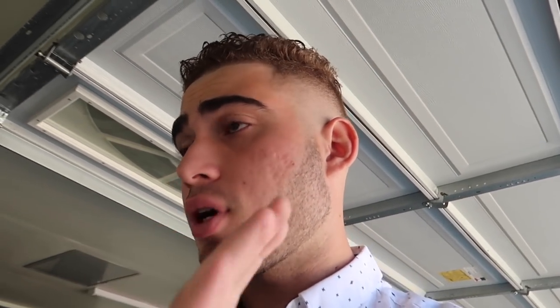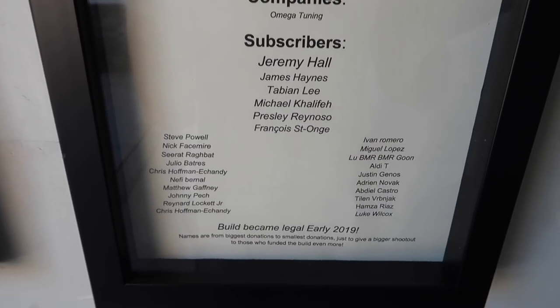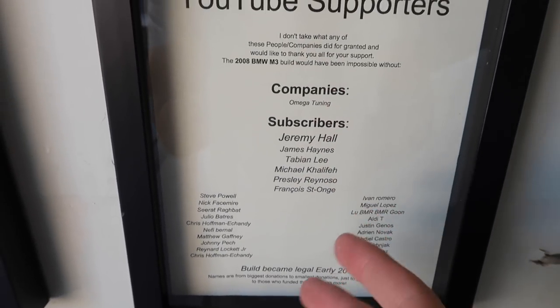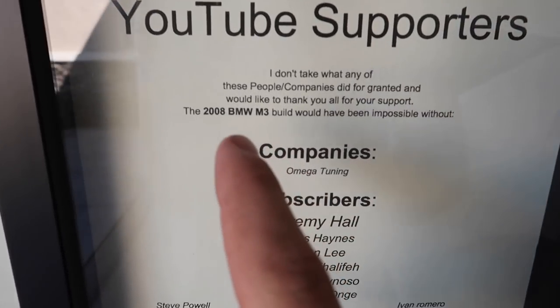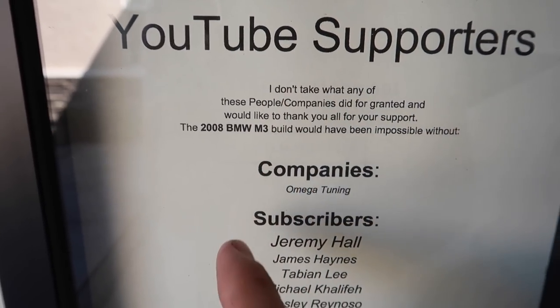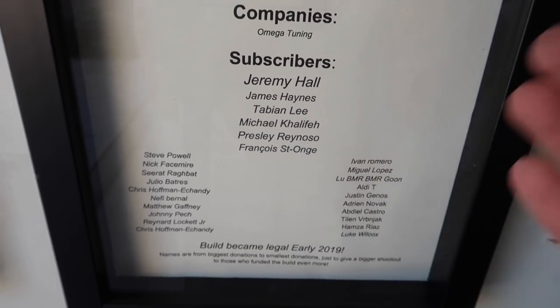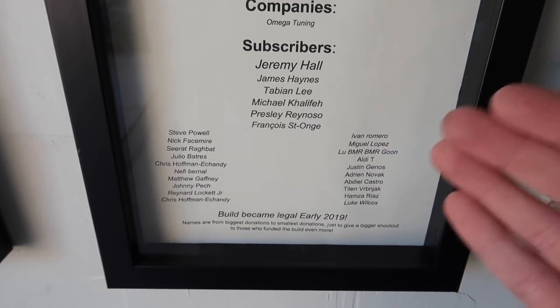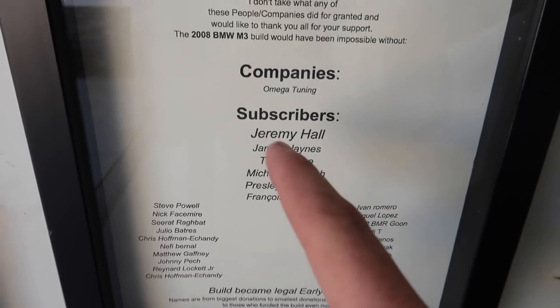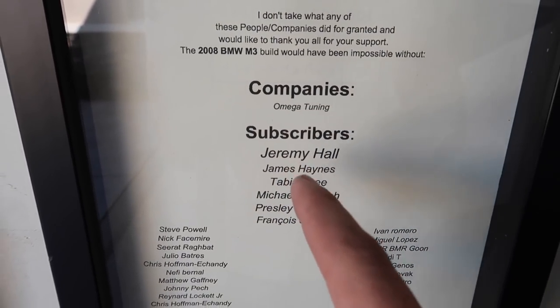We might as well show you guys the supporters. This little plaque I made is for everybody who supported the paint job on the M3 — everyone who contributed. It says 2008 BMW M3. Shout out to everyone whose names are here that donated to help fund this paint job. You guys matched it pretty much halfway, which is insane. Shout out to Jeremy Hall as well — I think him alone was like almost three to four hundred bucks. You're insane, dude. Without further ado, let's go ahead and head out.